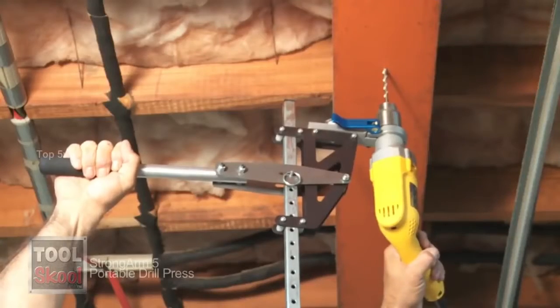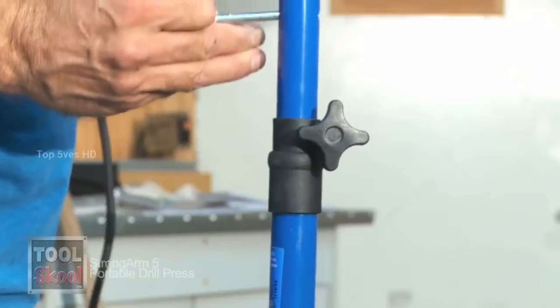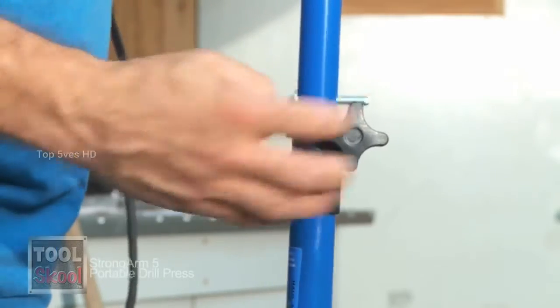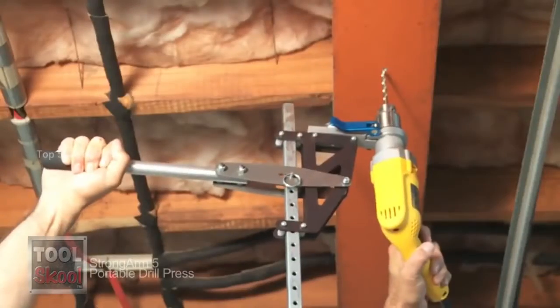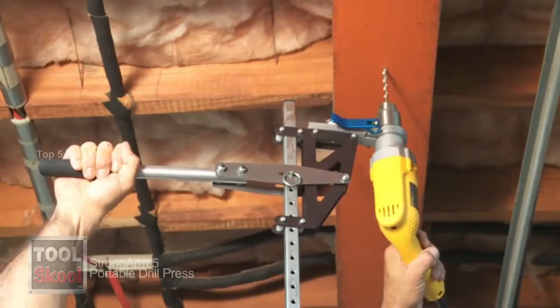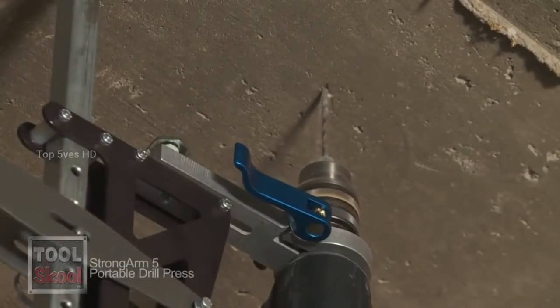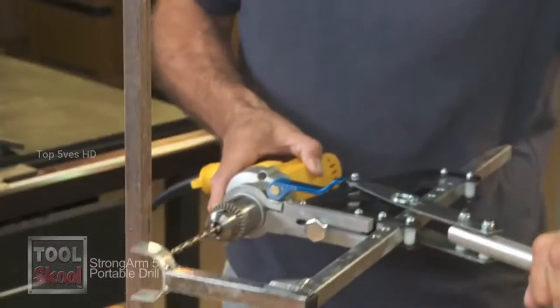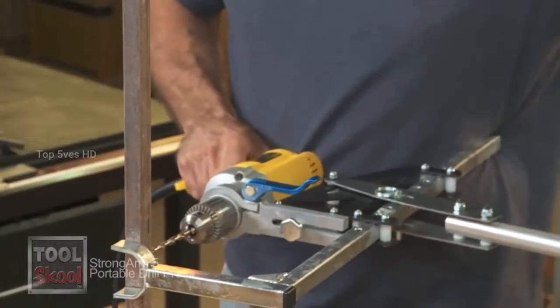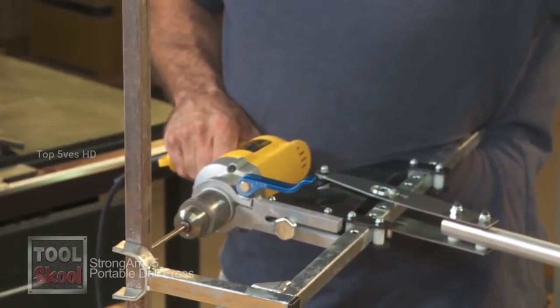It's a super customizable machine, allowing you to adjust the configurations to fit whatever needs you have. The company also offers an extension that allows you to reach up to 8 feet higher, eliminating the need for dangerous ladder work. The innovative design has kept its creator safe from hazardous situations on more than one occasion. You can find this excellent press at toolschool.com.